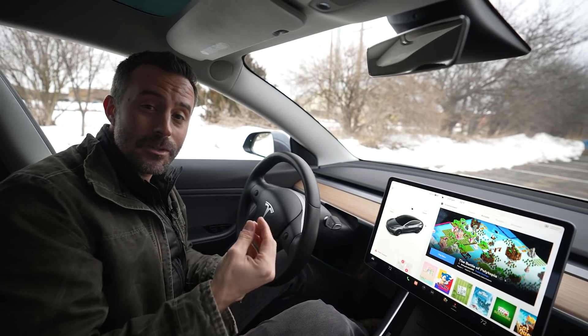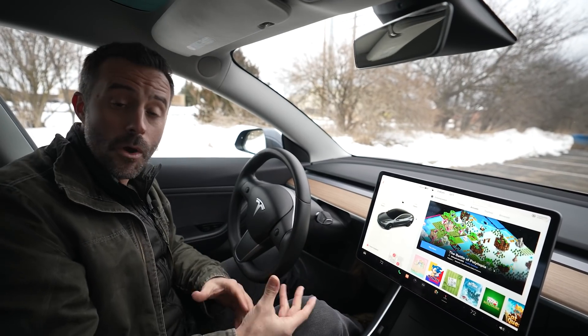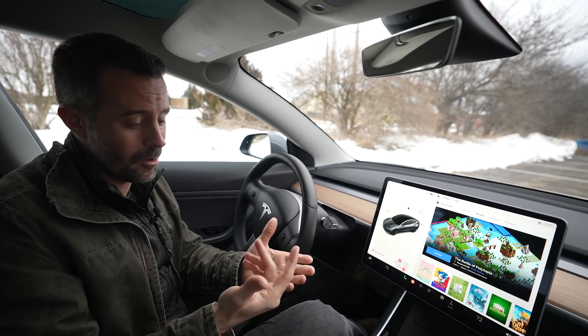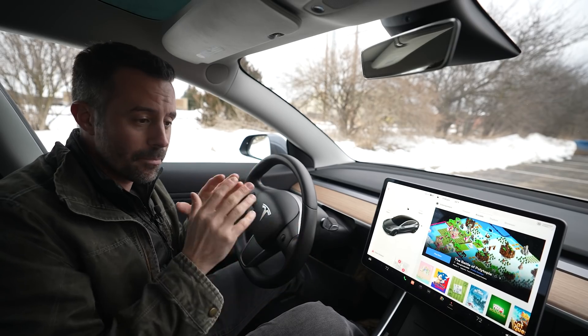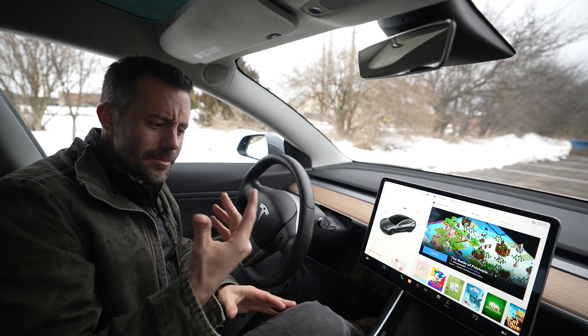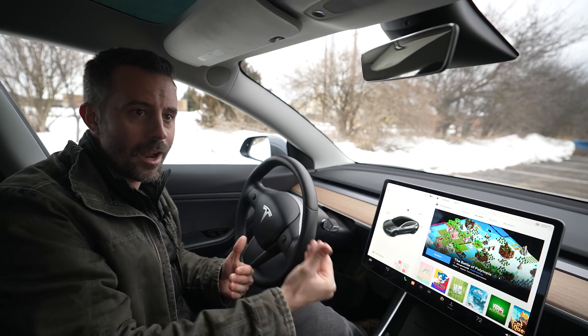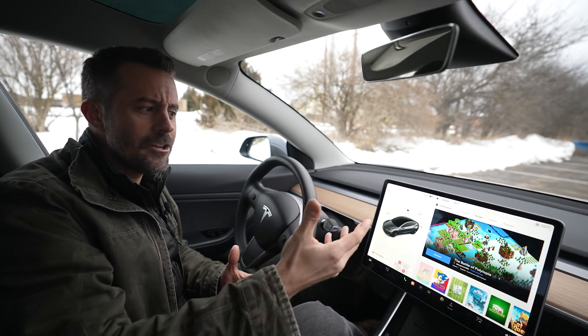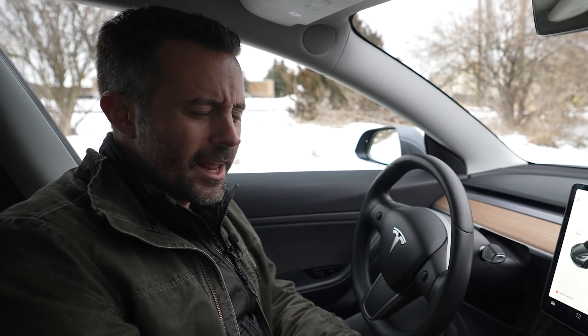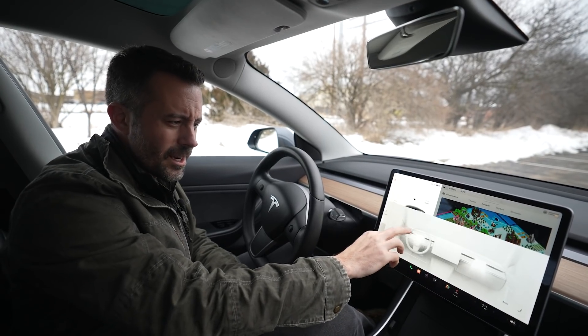That brings us to one of the most common complaints in our logbook: this car's near-complete reliance on this screen for controlling most of its features. On the good side, this screen is industry-leading with regard to fluidity and responsiveness, and it has a ton of really cool features — from karaoke to video games to broadcasting your voice through the speakers. On the other hand, there's quite a bit of a learning curve. Some of the younger members of our staff said they felt like their grandparents must have felt the first time they used an iPad. New updates can change things, so sometimes you have to relearn features. And then there are just some boneheaded parts, like controlling the air vents through this screen, which is just dumb and hard to do while driving.